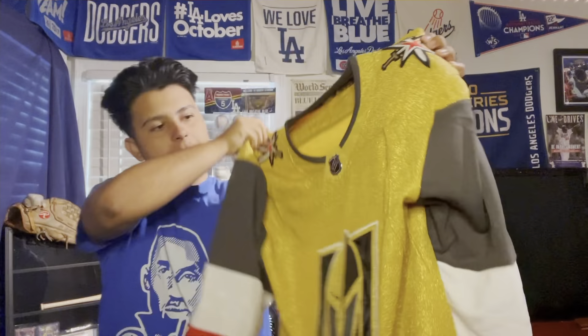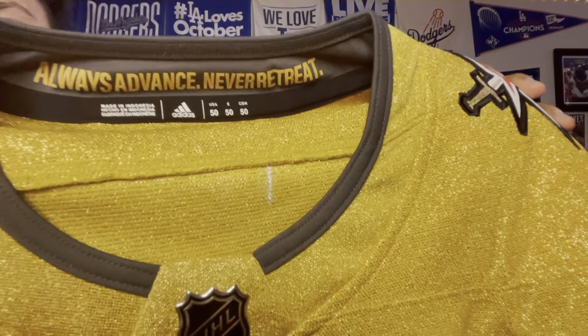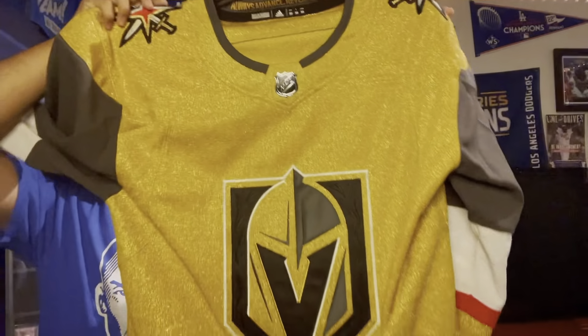As you guys already know by the thumbnail and title, it's a hockey jersey, and this is a jersey that I really wanted ever since they debuted it a couple years back. I went to Vegas, saw it in person with a lot of fans wearing it, and for good reason because it is a remarkable jersey. This is a jersey that people either love or hate. I like jerseys that are unique, and this one is another unique one to me.